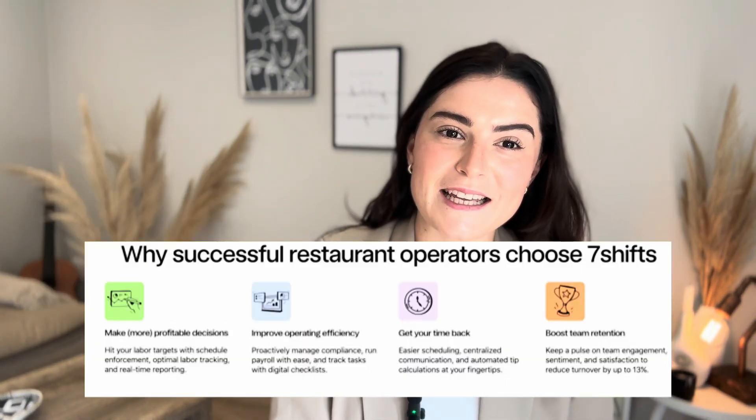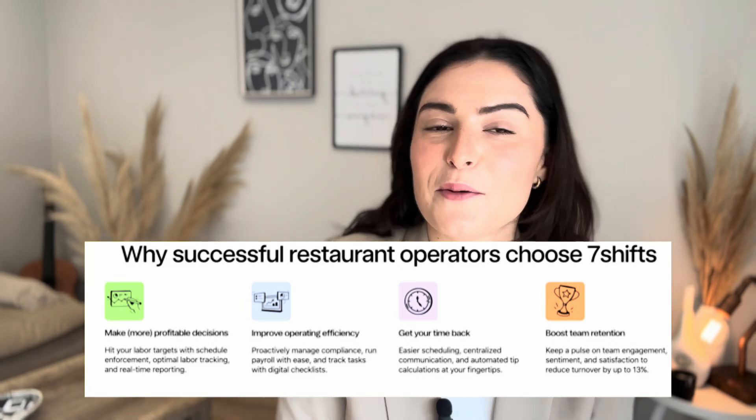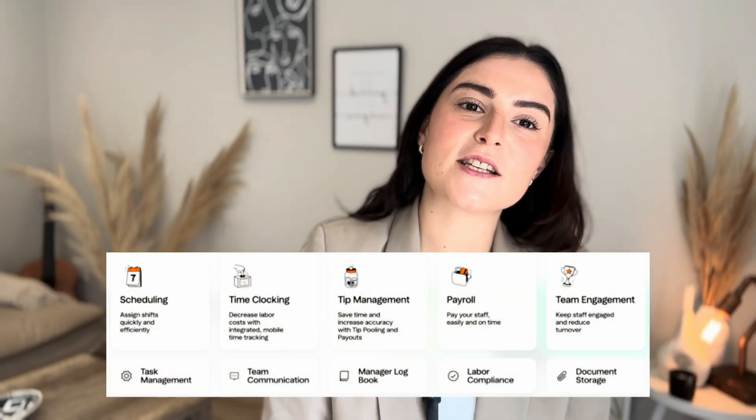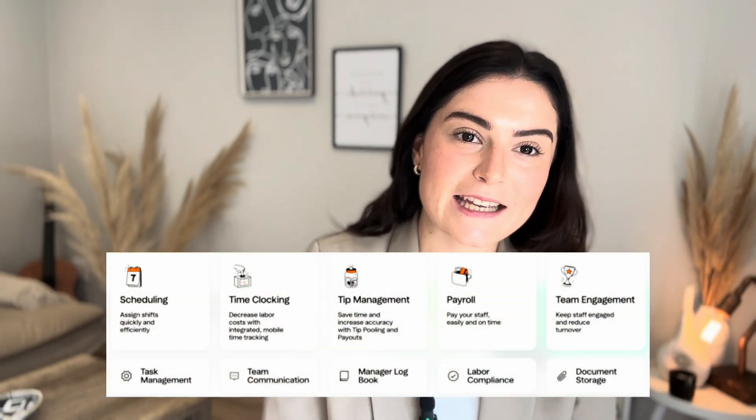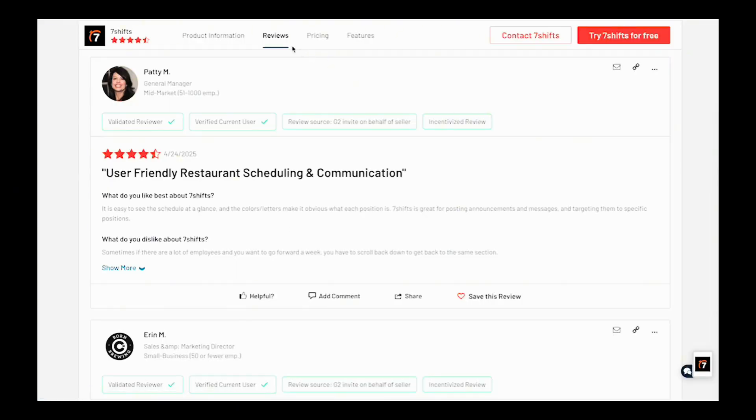Moving on to number four: Seven Shifts. Seven Shifts is best for restaurant teams — it's designed specifically for the restaurant industry, making scheduling and time tracking a breeze. Key features include drag-and-drop scheduling with shift trade requests, geofencing to track attendance and overtime, as well as tip management automation. Users rated it 4.7 out of 5 on G2.